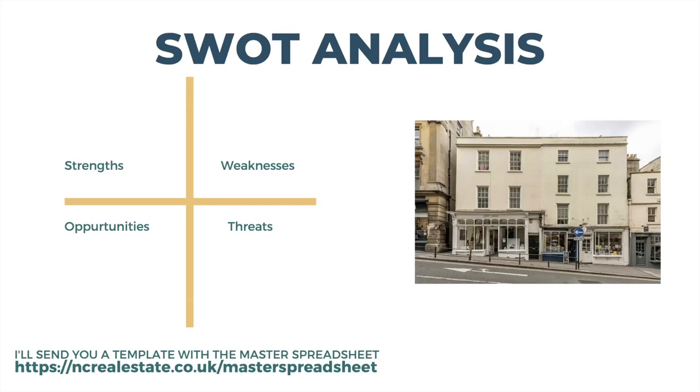The weaknesses were that it was a top-floor flat — another flight of stairs — and I had wanted to diversify elsewhere. The threats: I now have two long leaseholds in the same building, so if an externals project comes up I have to pay two lots of that. Overall, it fit really nicely with my portfolio. The mortgage is £350 per month, rental income is £1,050 per calendar month, and service charge is £52 per month — a great little investment. But you have to go through all of this to decide if a property is worth it.